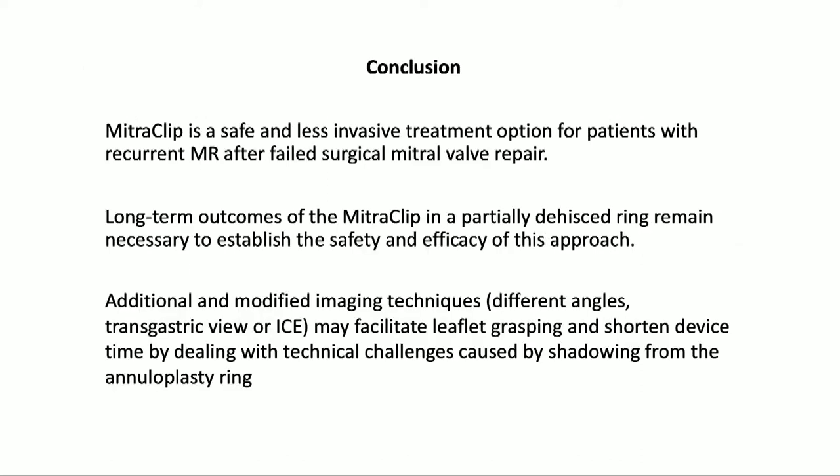In conclusion, mitral clip is a safe and less invasive treatment option for patients with recurrent MR after failed surgical mitral valve repair. Long-term outcomes are to be established. Additional imaging using different TEE angles, transgastric views, and ICE can facilitate leaflet grasping and shorten device time by dealing with shadowing from the annuloplasty ring.